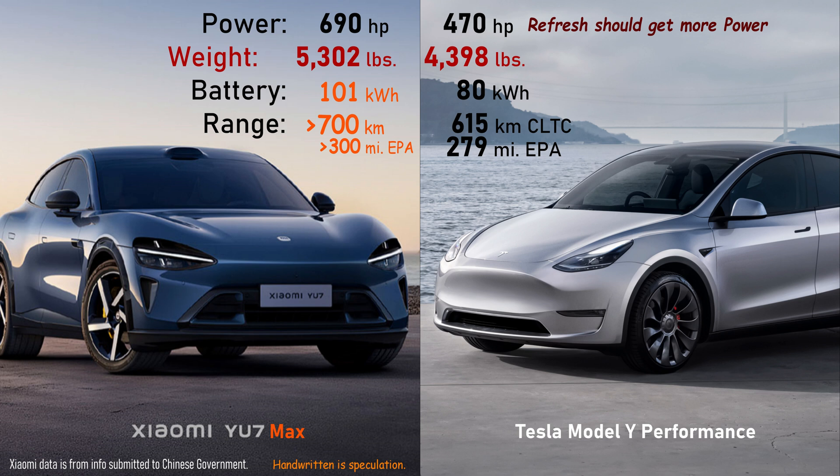Xiaomi did reveal curb weight, and with a bigger battery comes more weight. The CATL battery is ternary — nickel manganese cobalt chemistry — like the Model Y Performance, and the U7 is going to be 900 pounds heavier with that larger battery. Again, these are the performance models. You can get smaller batteries and less powerful motors in the standard, pro, or long range models for both manufacturers.